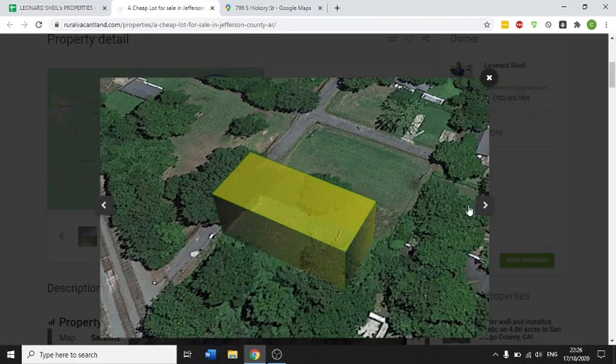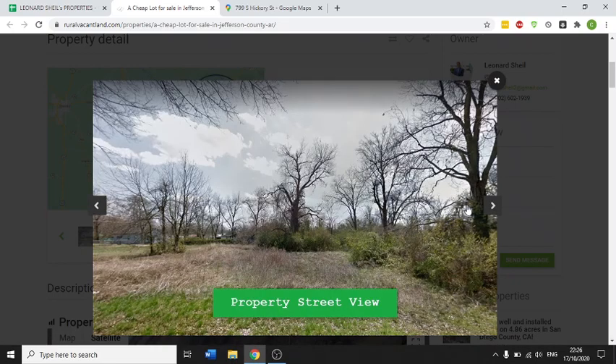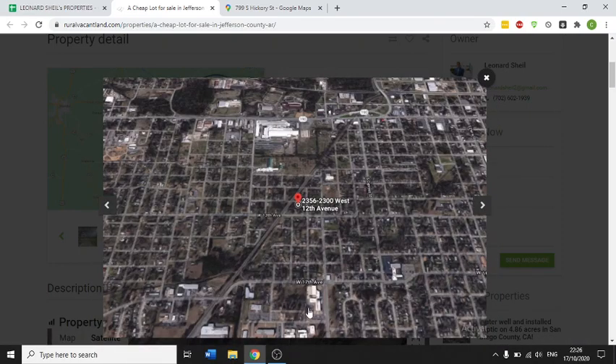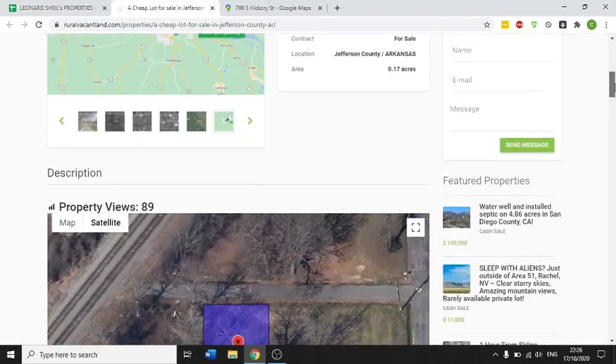Very nice area, quite built up but not too built up. You've got access to all the services locally. Nice buildings around the property and access to everything that you could need.